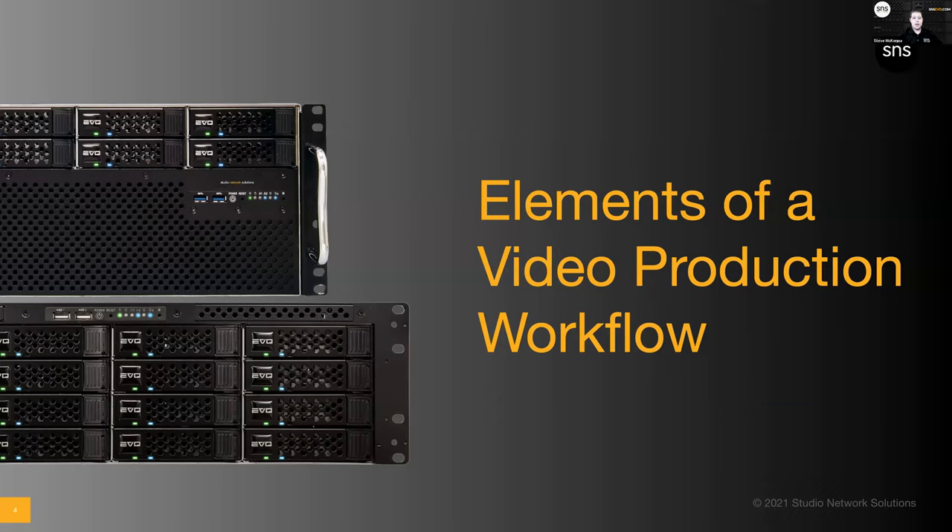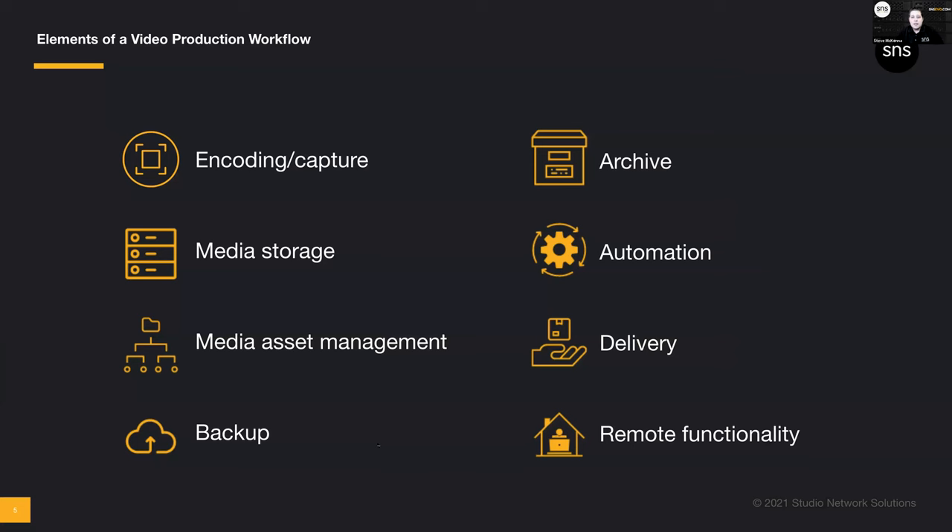Here are the typical elements of a video production workflow — ones we're all very familiar with, sometimes painfully so. Whether that be encoding and capture over an SDI network onto file-based workflows, or just copying stuff from a memory card. We need storage that's fast enough for people to edit so creative users aren't pushing and pulling files. Then media asset management, backup, archive. Over the last five to ten years, automation has become a big thing — how do we get files moving without an assistant editor physically taking a hard drive over to the playout system?